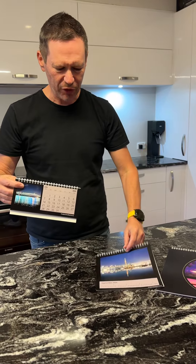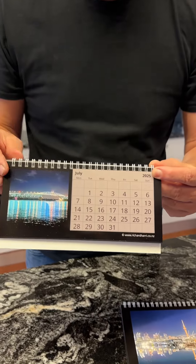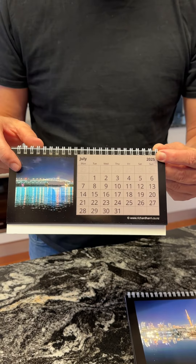And here we have the rectangle, with larger dates, so for those of us that maybe wear glasses this could be more usable, and it has smaller images.